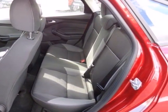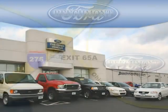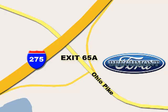Test drive it today. Beachmont Ford — we're a friend in the community. Stop in today. We're easy to find off I-275 and exit 65A, Beachmont Avenue.